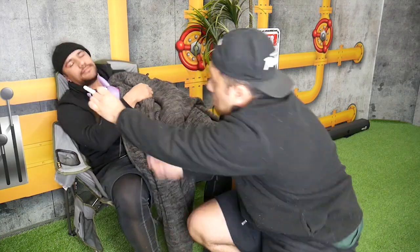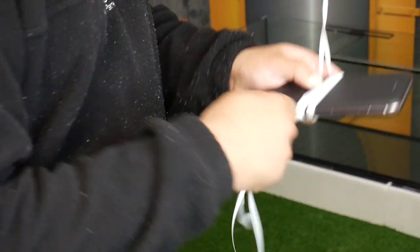Steal your friend's phone when they're sleeping, tie it up to a bunch of helium balloons, and then wait for them to wake up and realize their phone's missing for the prank to begin.